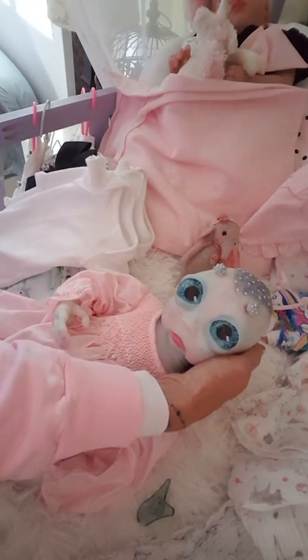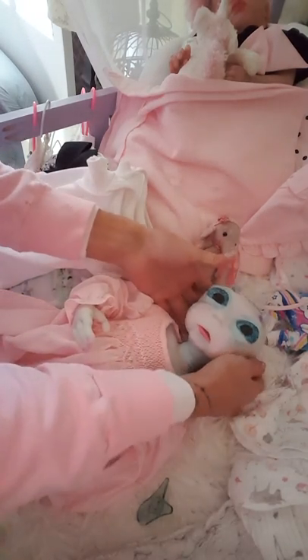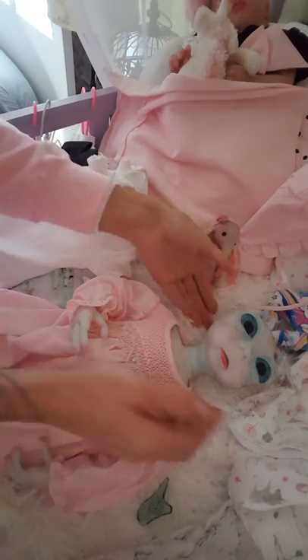Let me turn that down just a little bit. Hang on a minute, let me turn this down. There you go. Sorry about that.